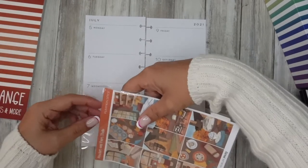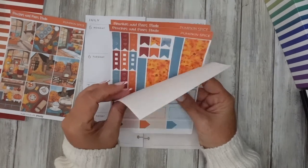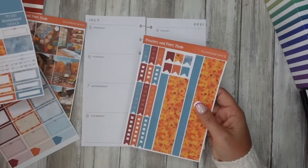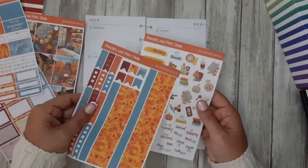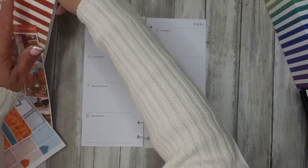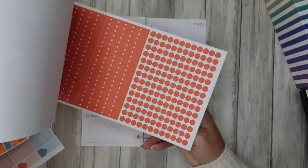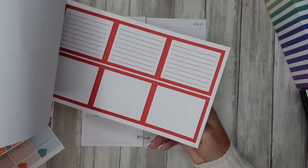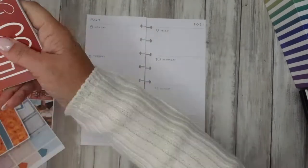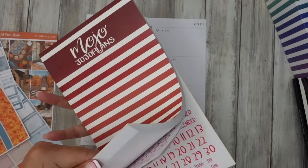I hope you guys are doing good. Thank you for joining me. If you're used to joining me then hello, welcome back. If you're new then hello. There are lots of nice stickers we can use here and I think they're not going to get lost on these pages. Let me just have a look at the orange in here, see which one I might want to go for. I don't want to lose the depth of colour on the other stickers.